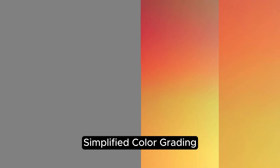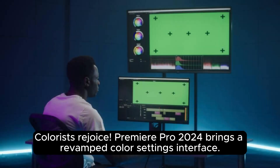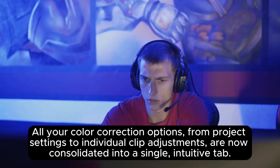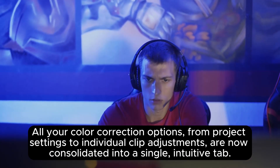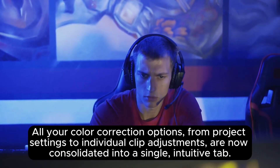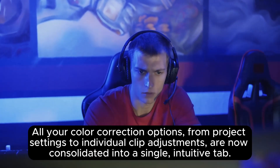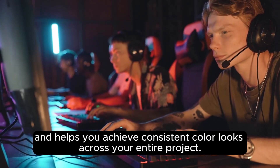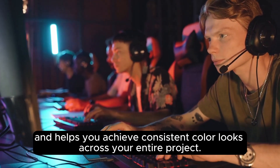Simplified color grading. Colorists rejoice! Premiere Pro 2024 brings a revamped color settings interface. All your color correction options, from project settings to individual clip adjustments, are now consolidated into a single intuitive tab. This streamlined approach makes color grading easier to manage and helps you achieve consistent color looks across your entire project.